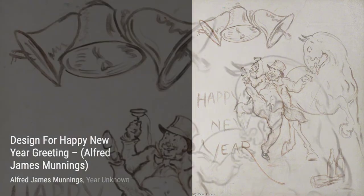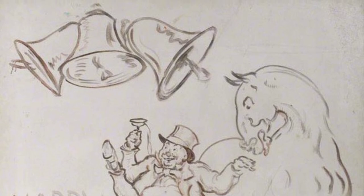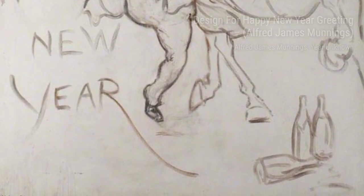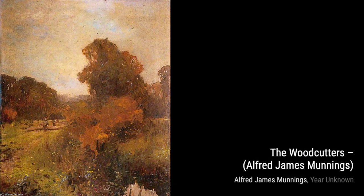Moving on to White Oxen, Baron Robert's Estate, Chantilly. Here, Munnings showcases his ability to capture the strength and power of these magnificent animals. The oxen stand proudly, their muscles defined, as they graze in the lush fields. It's a testament to Munnings' skill in portraying the essence of his subjects.